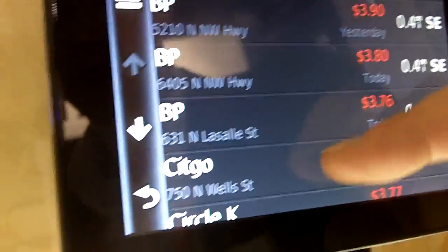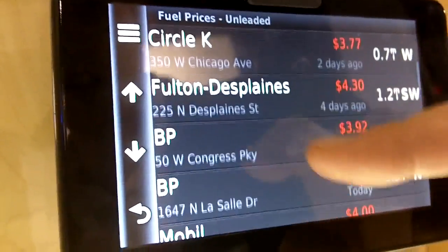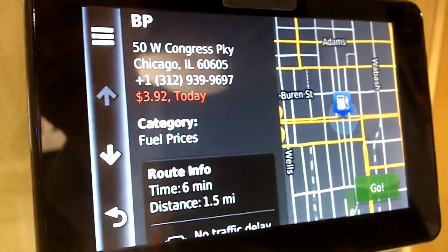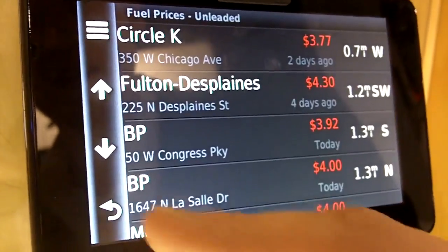Here you can look at fuel prices in your area. You can click on these and it will give you more information, show it on the map, and then you can directly navigate to that gas station.